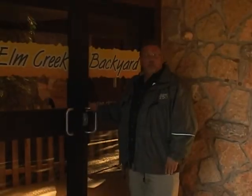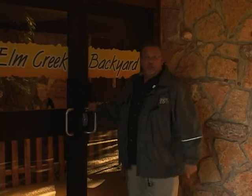Elm Creek. We're here at the brand new Elm Creek Backyard Exhibit here at the Abilene Zoo. Let's go in and see what's new.